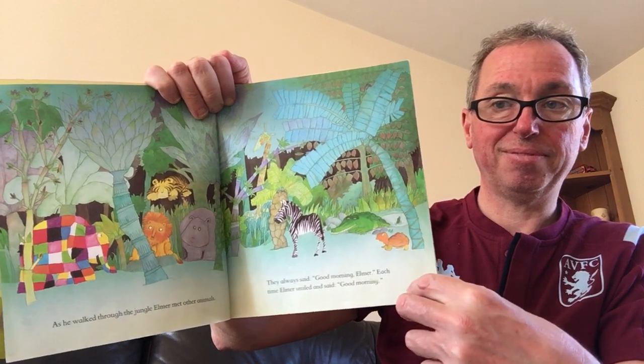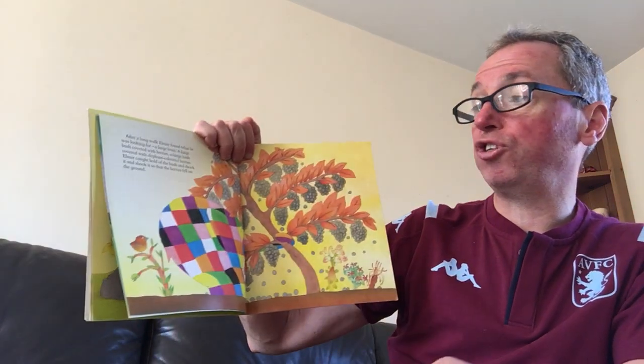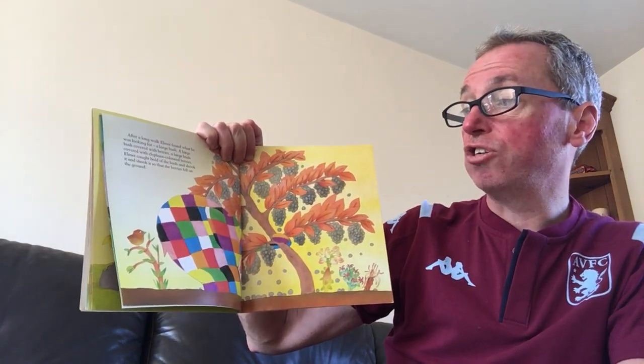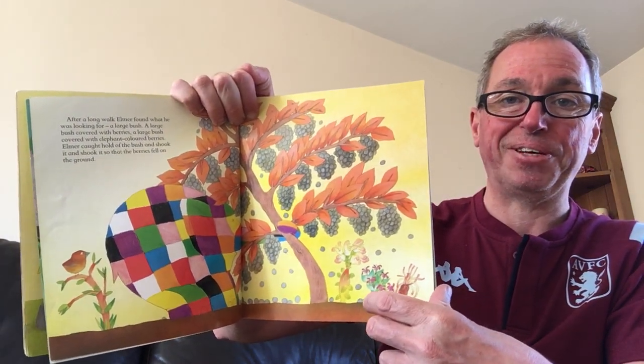As he walked through the jungle, Elmer met other animals. They always said, Good morning Elmer. Each time Elmer smiled and said, Good morning. After a long walk, Elmer found what he was looking for — a large bush, a large bush covered with berries, a large bush covered with elephant-coloured berries. Elmer caught hold of the bush and shook it and shook it so that the berries fell on the ground. You know what he's going to do, don't you?